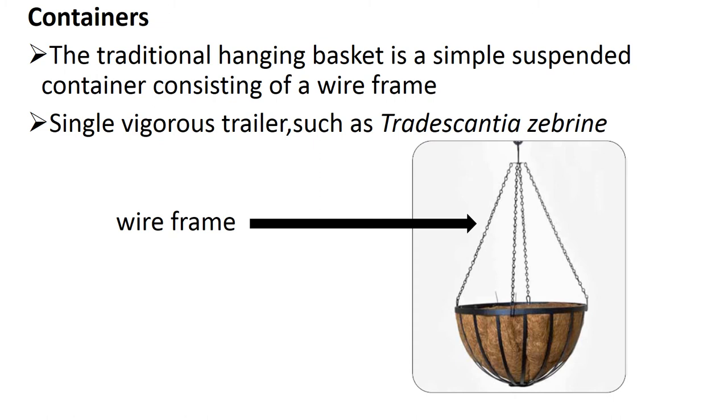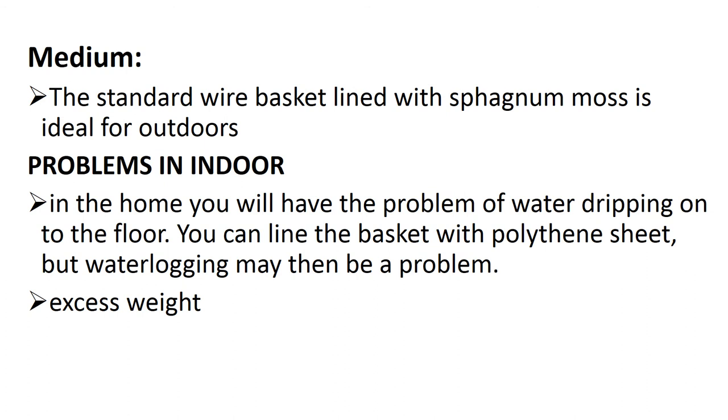You can see here the wire frame of a Hanging Basket, which is helpful for hanging. After the hanging container, we come to the medium. The ideal medium is sphagnum moss, and sometimes we can use soil. For outdoor use, we can use soil as well as sphagnum moss because the hanging basket will be placed outside.